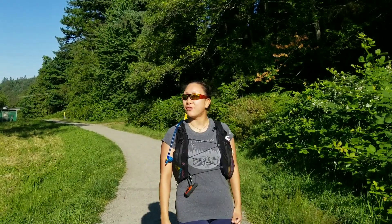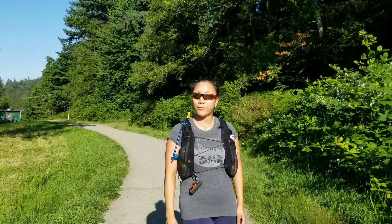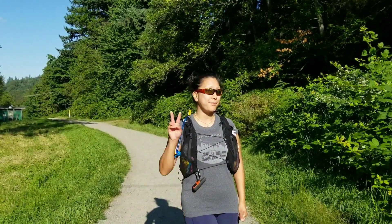This is Amy here checking in. How's it going? I'm out here in the Burnaby area to fit in a workout before work. Once I get to my destination, I'll check in with you guys later. Peace out.